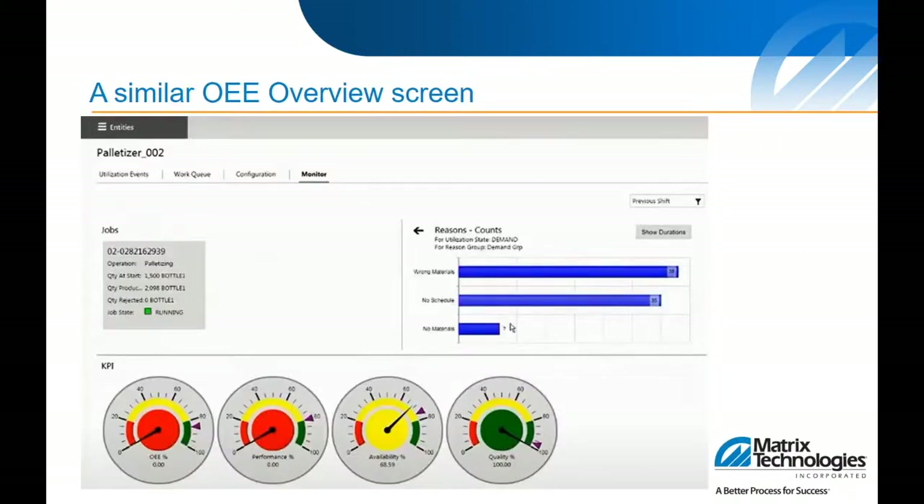Another screen example is from a WonderWare solution — the AVEVA software — which basically shows the same layout. It's also a very powerful tool that can drill down into the bar chart. You can go back and see event details making up those downtime events, and it also has quick indications of where your OEE and KPIs are currently residing. Again it has a sweeping gauge for positional indication as well as colors that are configurable. If you have different targets — maybe for a quarter or for certain facilities — you can have the colors adjusted. Everyone strives for the 85% world-class OEE, but you may start with just a smaller improvement on your path.